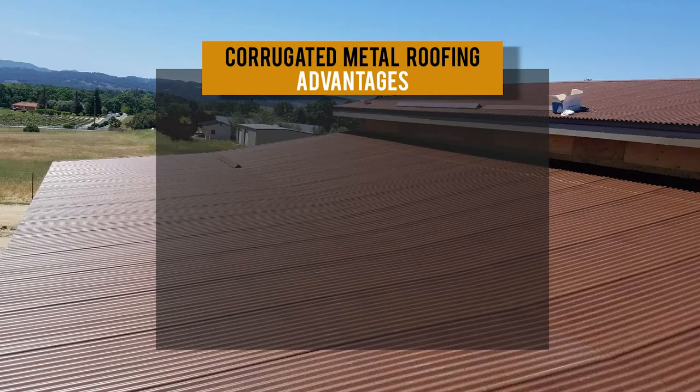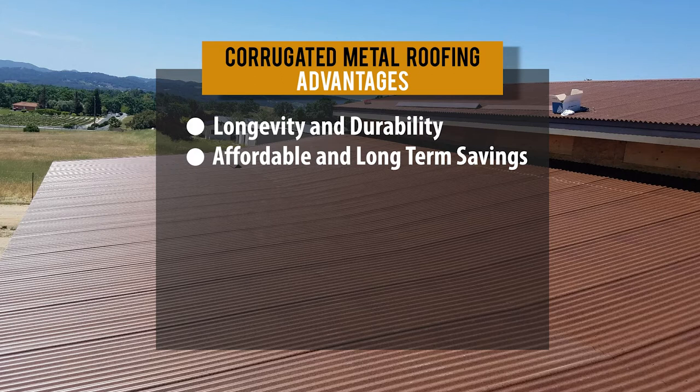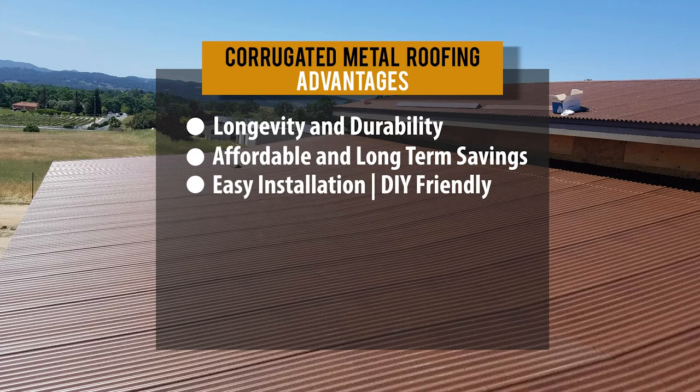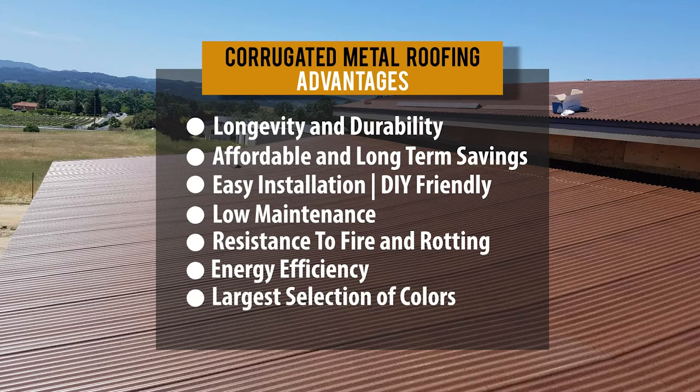Before we get into when to use corrugated roofing, let's talk about the benefits of corrugated metal. This type of roofing has a lot of benefits: longevity and durability, it's affordable with long-term cost savings, easy installation and DIY friendly, low maintenance, resistance to fire and rotting, energy efficiency, and a large selection of colors and finishes. And you don't need to worry about oil canning.